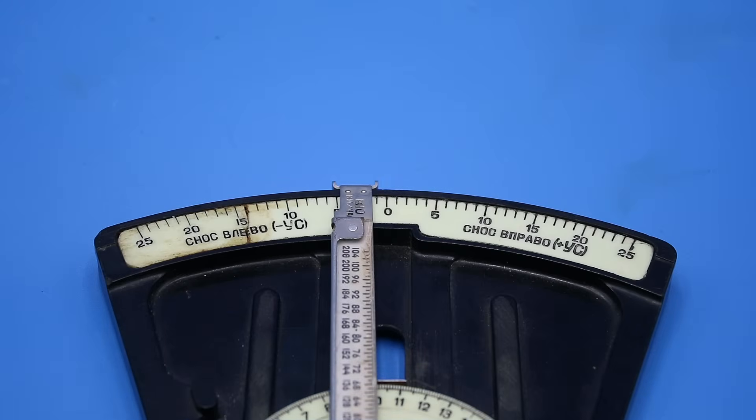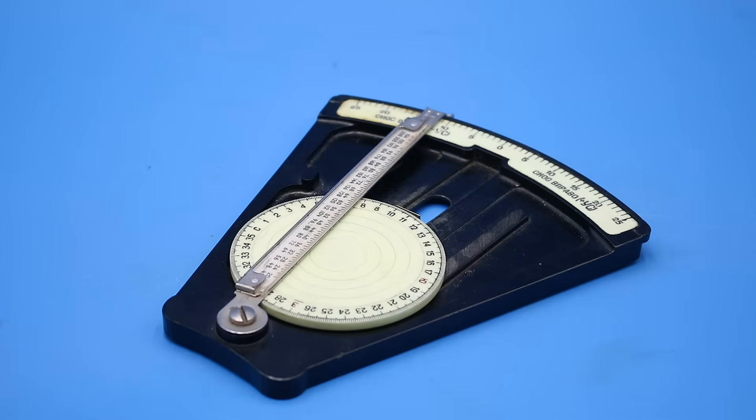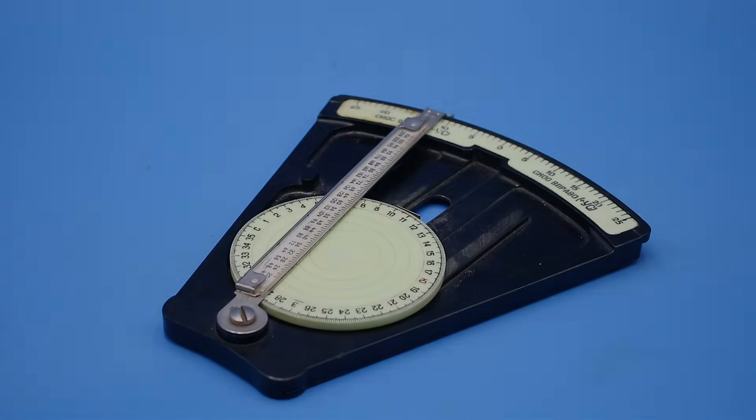This arm swings across a drift angle scale that extends from 25 degrees Snozievo, or drift left, to 25 degrees Snozievapravo, or drift right. And incidentally, the disc and wind direction scale are made of phosphorescent plastic that glows in the dark — very handy when flying at night.